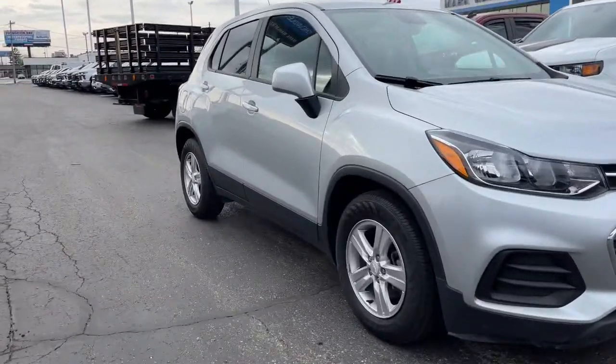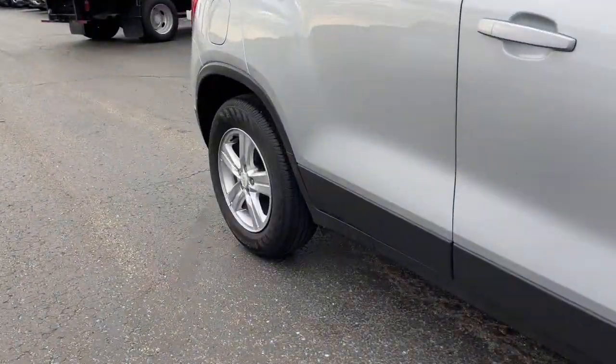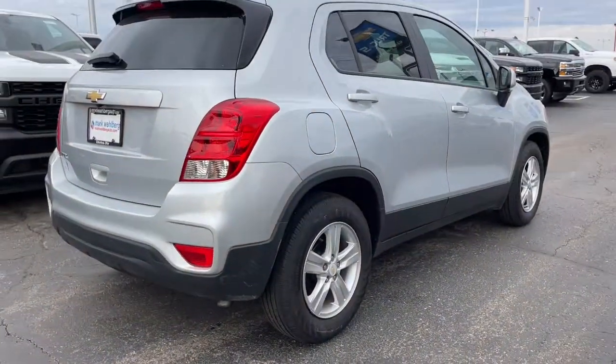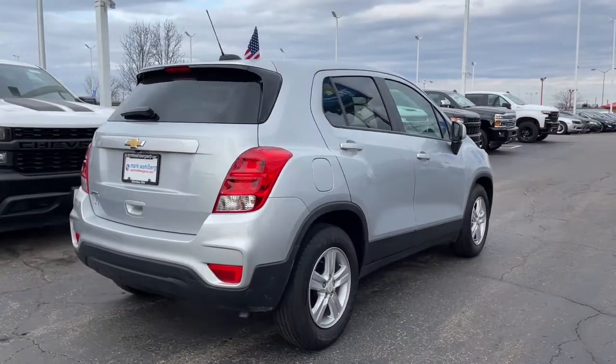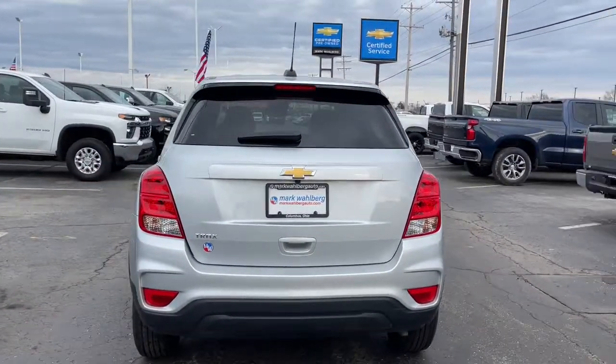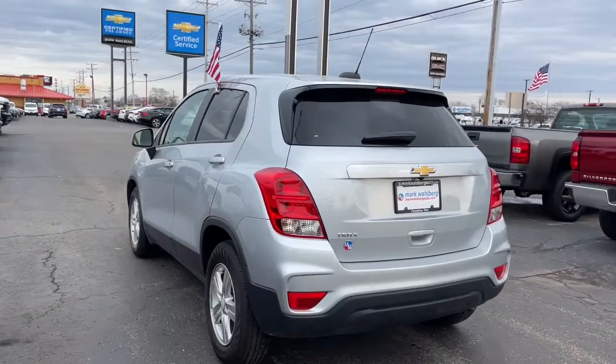Get acquainted with the 2020 Chevrolet Trax. With less than 35,000 miles on the odometer, this vehicle provides excellent value. The Chevrolet Trax — the compact SUV that lets you navigate the urban landscape with efficiency and sporty style.